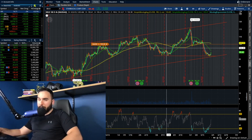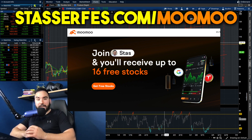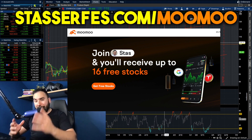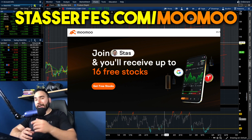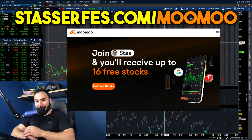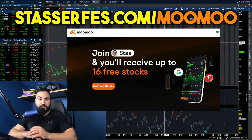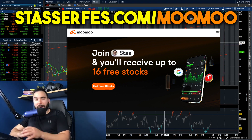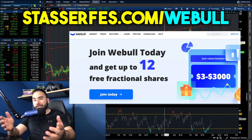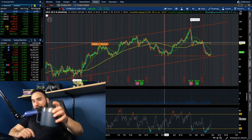I'm going to wrap up the video. If you enjoyed it, hit the like button, feel free to subscribe. Don't forget to get up to 16 stocks from Moomoo — link down below, each could be valued up to $2,000. Get your 12 stocks from Webull as well, and check out my Patreon if you're interested. Cheers — I'll catch you guys later.